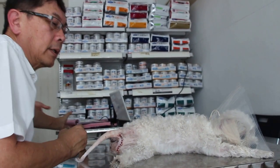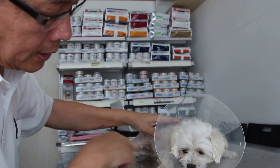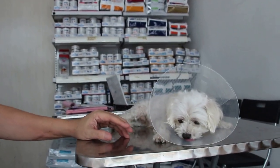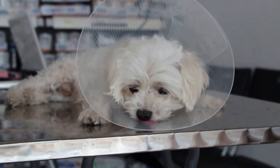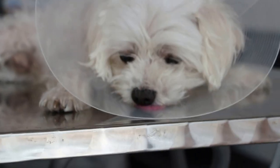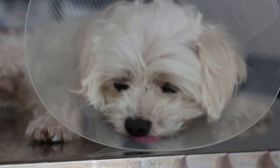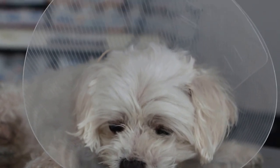This is what reverses the sedation — it's an antidote. It reverses the action of the Domitor so that the dog wakes up and breathes on his own, rather than waiting until the dog wakes up by himself. Especially old dogs — if you let them sleep too long, they may suddenly just die.